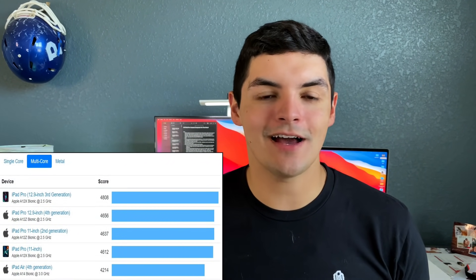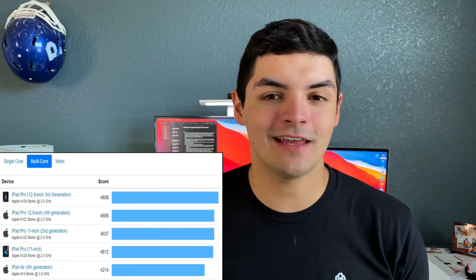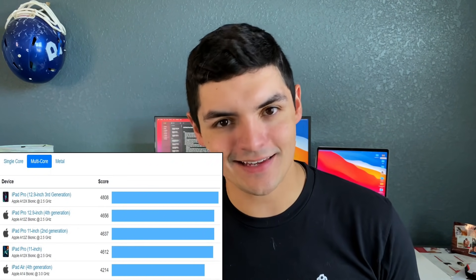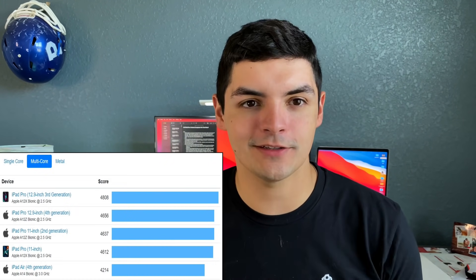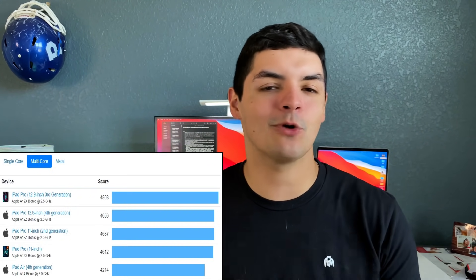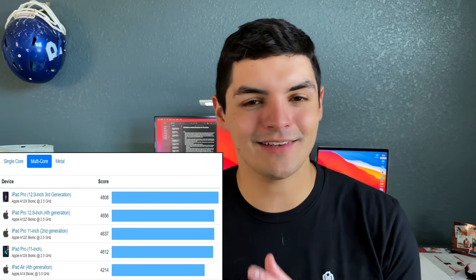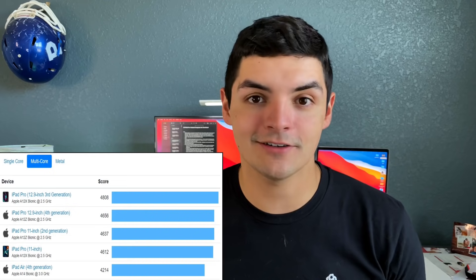If we look at the multi-core scores for iOS and iPadOS devices, the iPad Air 4 is now at the bottom. The reason is that the A14 doesn't have as many GPU cores, so the multi-core multiplier isn't as high — you're only seeing about 4,000 to 4,800 for that processor. That was the selling point difference between the Air 4 and the iPad Pro: from a quick single-core standpoint it's very fast, but for more power you want the A12X, A12Z, or M1. The multi-core performance on those is just a lot better.